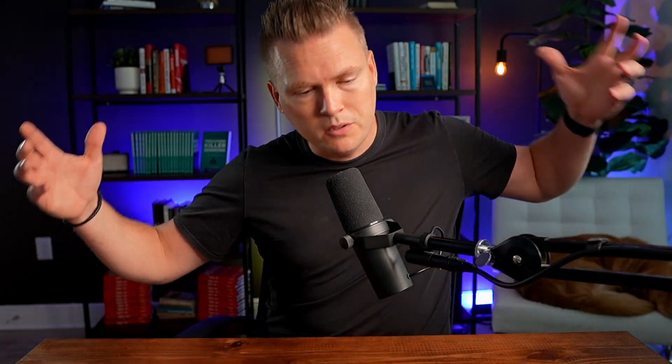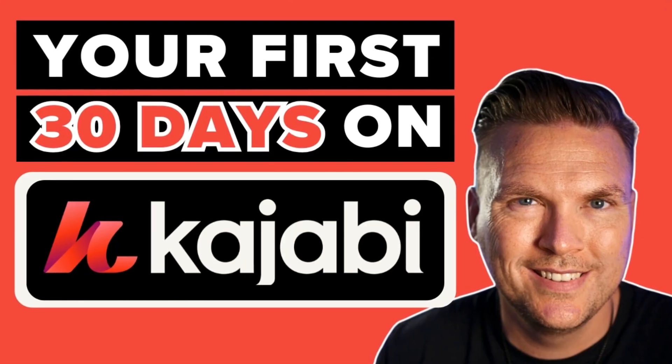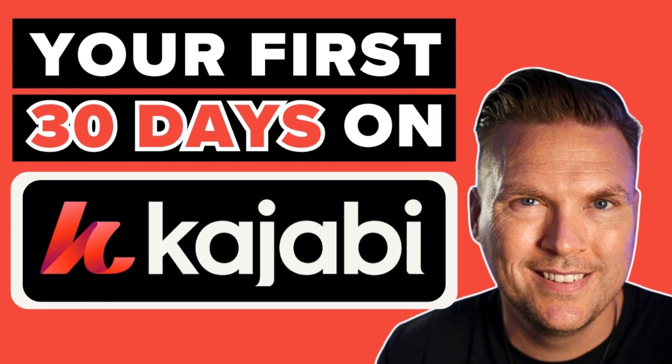We are jumping into a three or four day series here on building and launching your course. This is part of a broader series I'm doing called Your First 30 Days on Kajabi. Today is day 19 and we're going to be on this for a few days. Today is going to be on how to build your course in terms of planning and working through the lessons. Then we are going to do a full course building demo on Kajabi — I'll show you that tomorrow, exactly how to build your course on Kajabi.